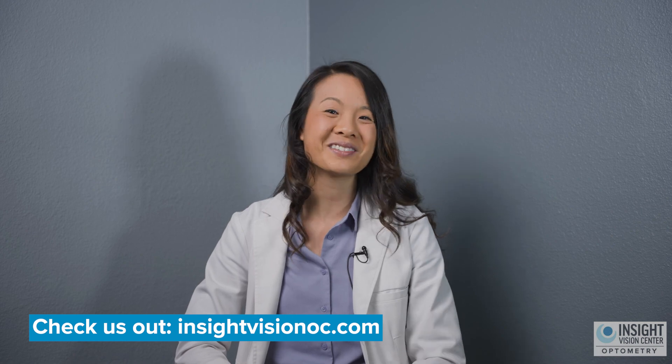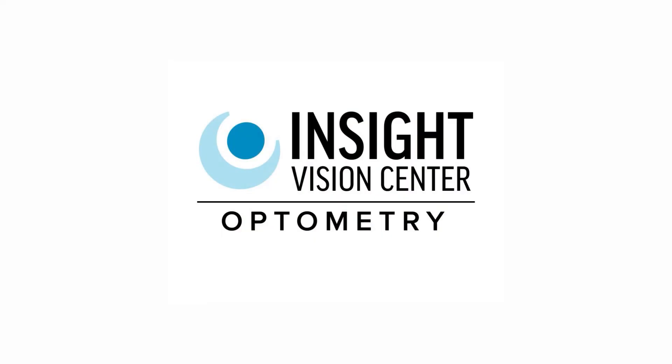Thanks for watching, and I hope to see you again next time.